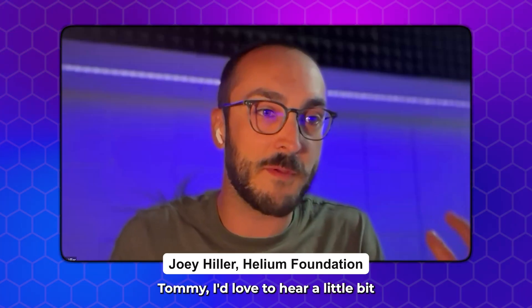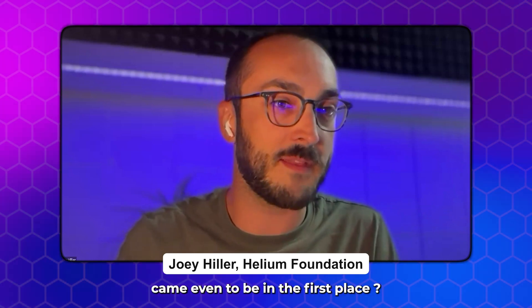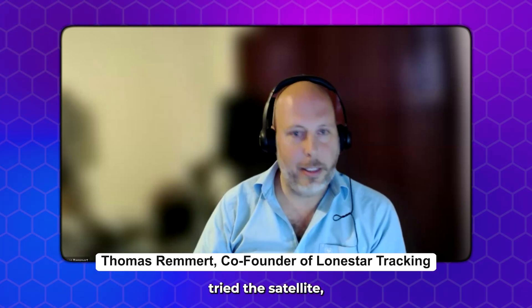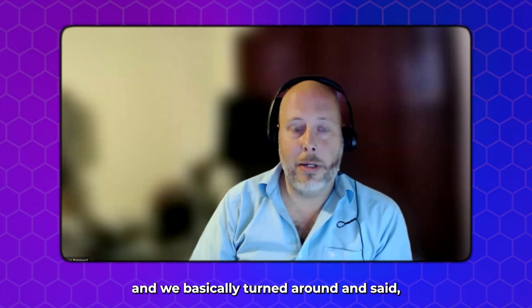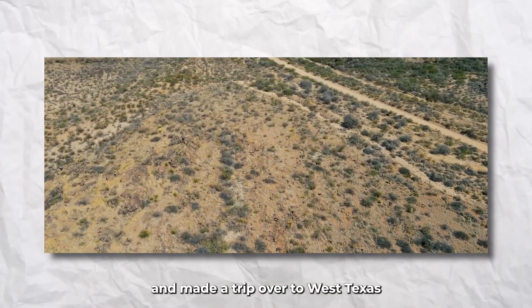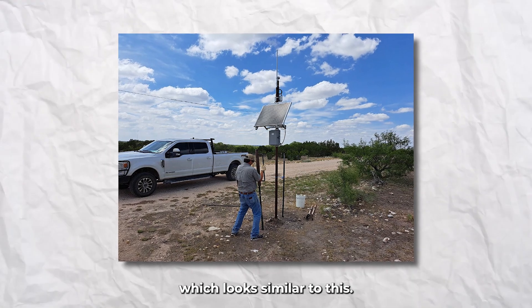I'd love to hear how this partnership came to be in the first place. Well, Bill came to us because he had been using trackers. They tried all the cellular, tried the satellite, came to us, and we basically turned around and said let's give this a shot. So we went out, made a trip over to West Texas, and deployed our first system, which looks similar to this.